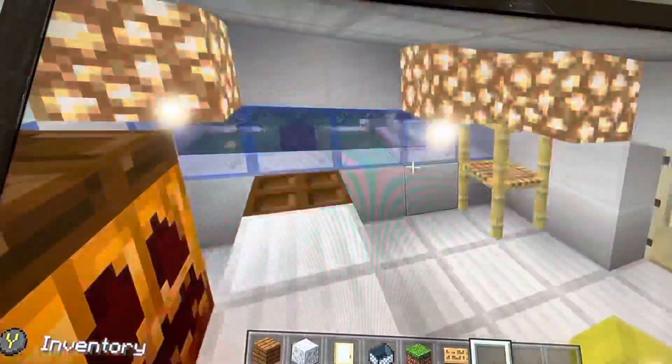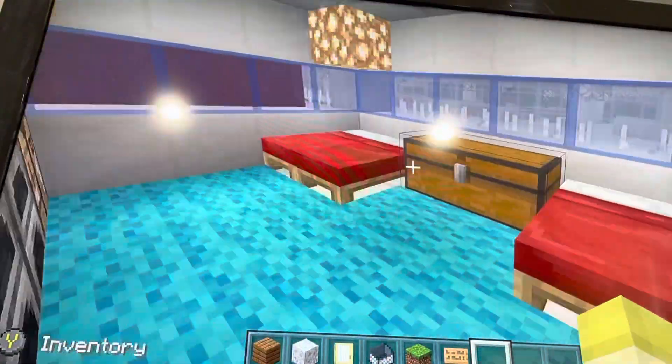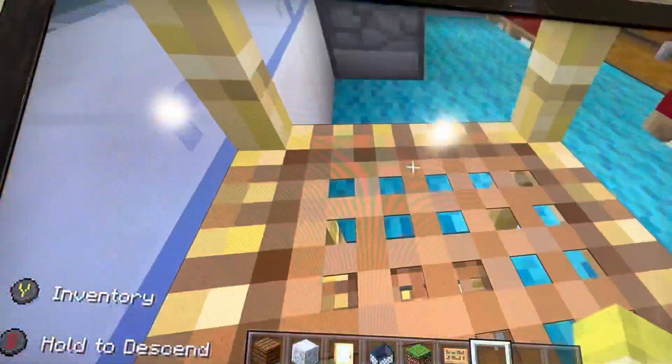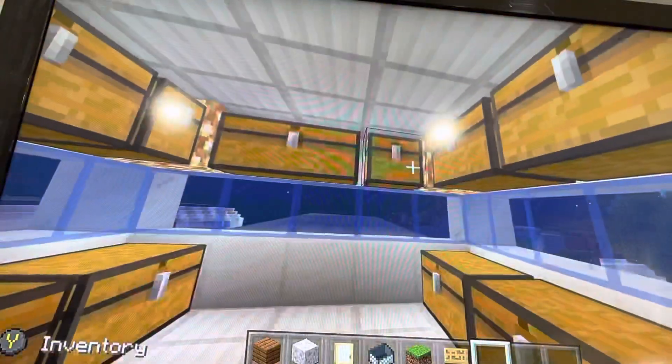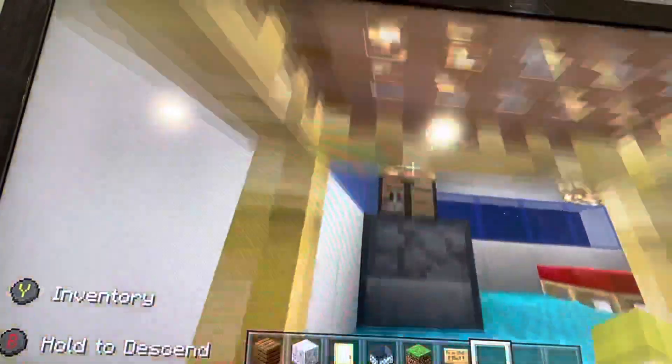So this is the standard room — we got chest, bed, stuff here, quite normal. And then we got a storage room here.